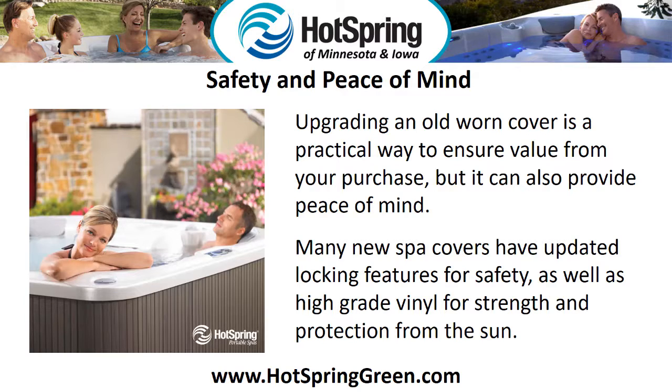Safety and peace of mind. Upgrading an old worn cover is a practical way to ensure value from your purchase, but it can also provide peace of mind. Many new spa covers have updated locking features for safety, as well as high-grade vinyl for strength and protection from the sun.